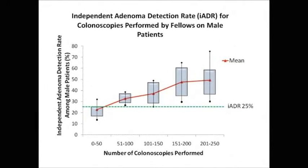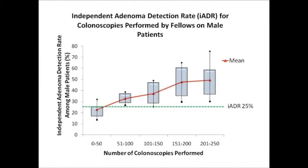So let's move on to the results. All of the trainees were able to meet the goal for independent adenoma detection rate by the time they reached 51 to 100 cases completed. As you can see here, they all maintained their independent adenoma detection rate above the 25% threshold at 51 to 100 cases and maintained this rate throughout the rest of the two-year evaluation period. Furthermore, at 0 to 50 cases, all the fellows exceeded the goal for colonoscopy withdrawal time with a mean of 12.7 minutes.